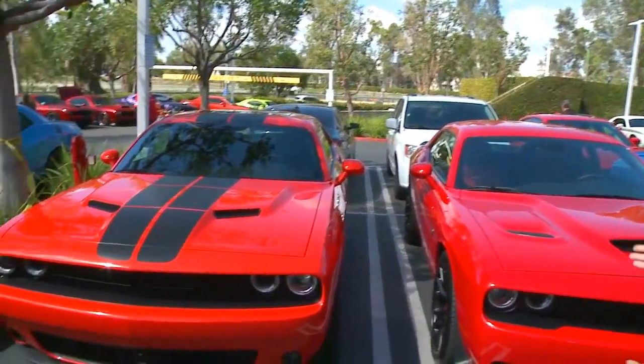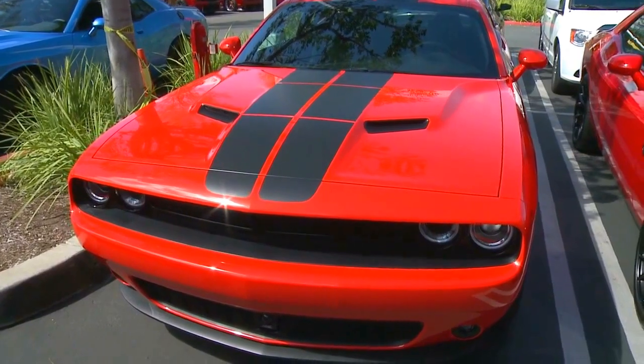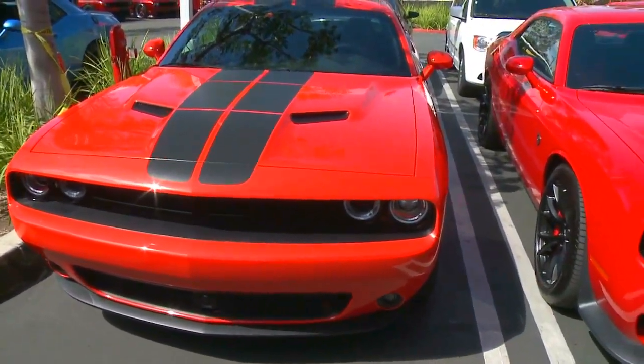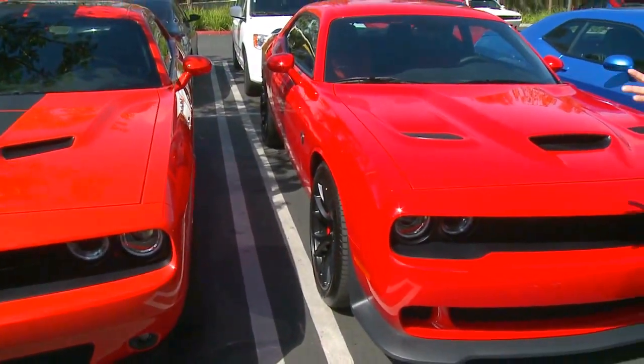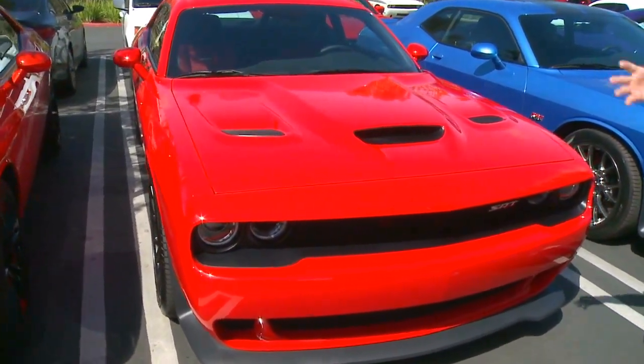One of the great things about the California sunshine is what it does to our colors. You see here on the Challengers that we have, we actually have a new color called Go Man Go, which a lot of people will be familiar with pulling from our history, and it resonates really well with these types of vehicles. Very passionate customers that love that tie into it.